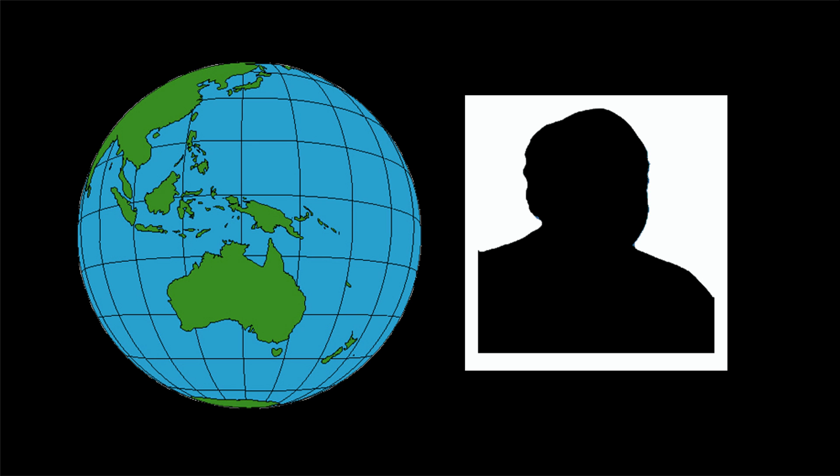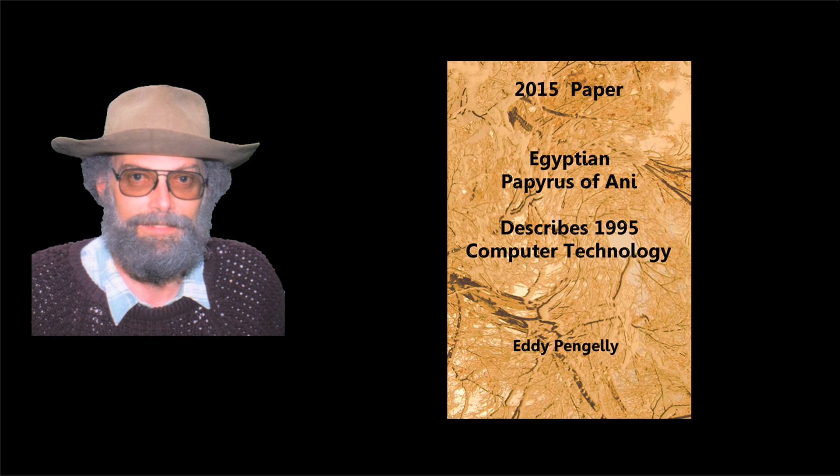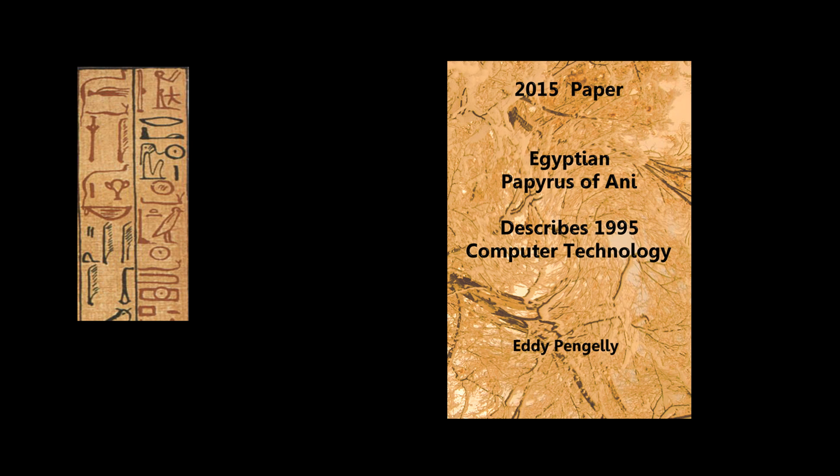Australian reclusive researcher Ronald Pegg claimed that this glyph drawn on an Egyptian papyrus is a depiction of a compact disc. My name is Eddie Pangilli and I have investigated this claim. My paper is called 'Egyptian Papyrus of Ani Describes 1995 Computer Technology,' and it specifically examines Pegg's claim that associated glyphs describe and depict computer technology.